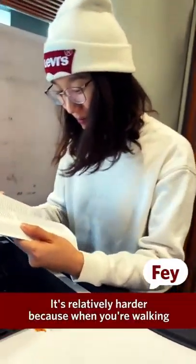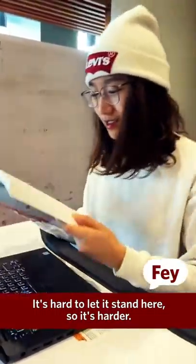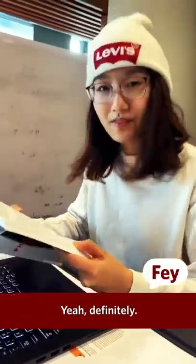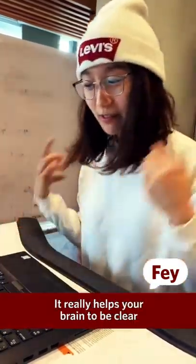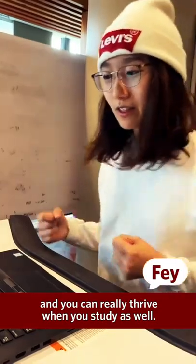What about when you're reading a book? Let me try it. It's relatively harder because when you're walking the words actually move, and it's hard to keep it steady, so it's harder. Do you think it's more distracting? Yeah, definitely.